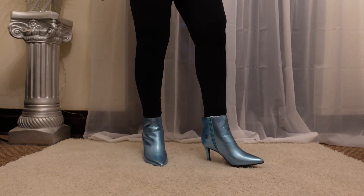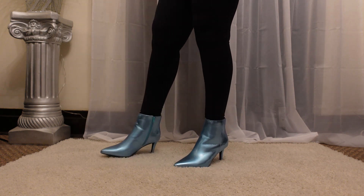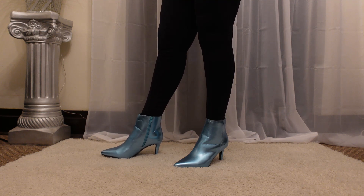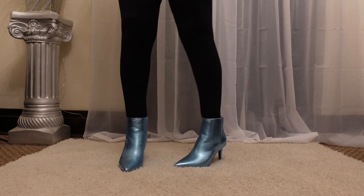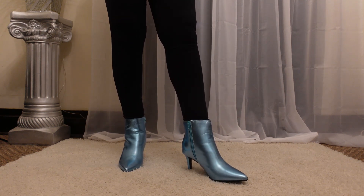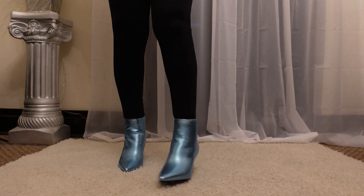I don't know if y'all have ever ordered from there or shopped from there, but yeah, RainbowShops.com — if you're on a budget like me, they have good sales on stuff. These were actually on sale for 20 bucks. They have different colors in them, so yeah, go check them out.